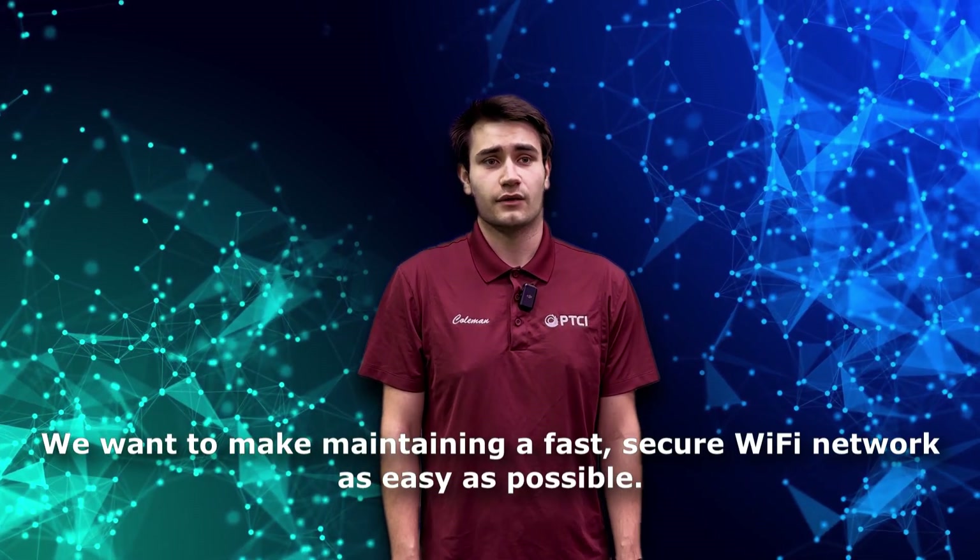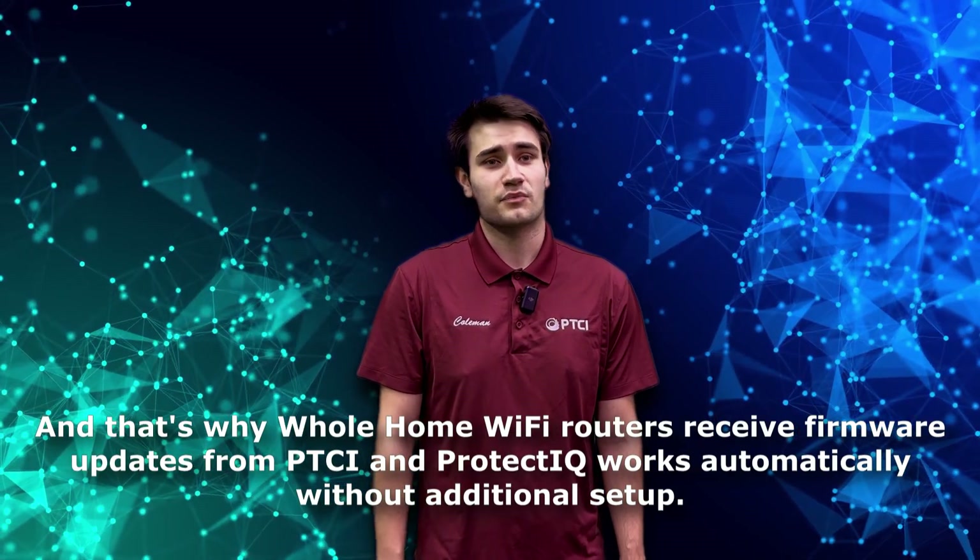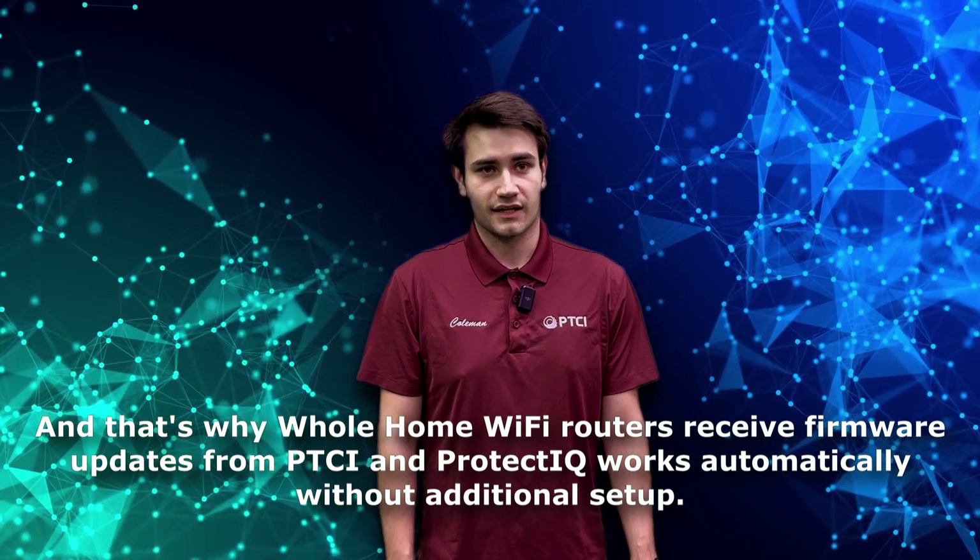We want to make maintaining a fast, secure Wi-Fi network as easy as possible. That's why whole home Wi-Fi routers receive firmware updates from PTCI, and Protect IQ works automatically without additional setup.